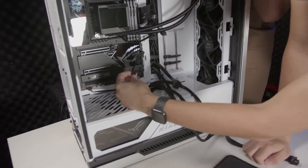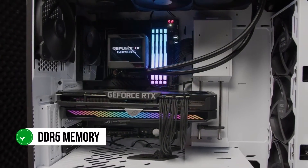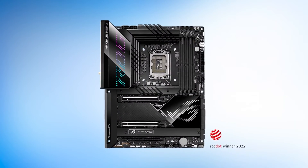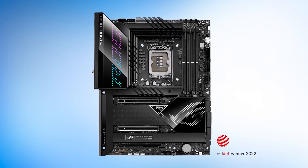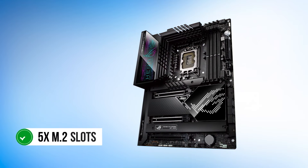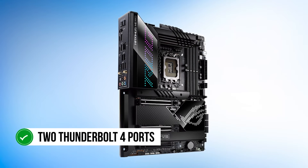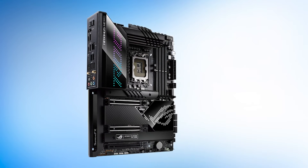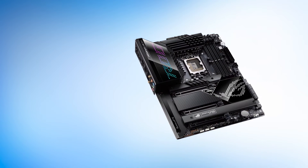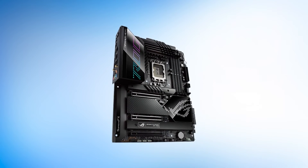Moving on to the features, the Maximus Z690 Hero is a premium motherboard with all the features you would expect from such an expensive product. It supports DDR5 memory at speeds of up to 6,400 MHz, which guarantees that your system will be up to date with the latest memory standards of 2022. The Maximus Hero offers a 2.5 gigabit Ethernet LAN port and Wi-Fi 6E for connectivity, as well as five M.2 slots if you install the PCIe expansion card. It also includes two Thunderbolt 4 ports. However, we would have also liked to see the addition of a DisplayPort output to the rear I/O, as it sometimes helps in troubleshooting.